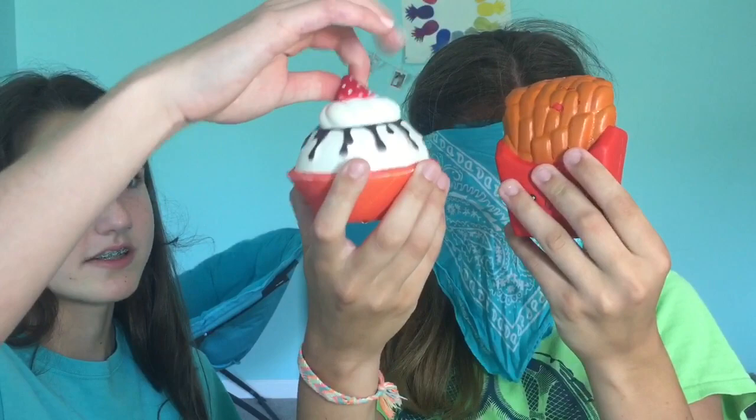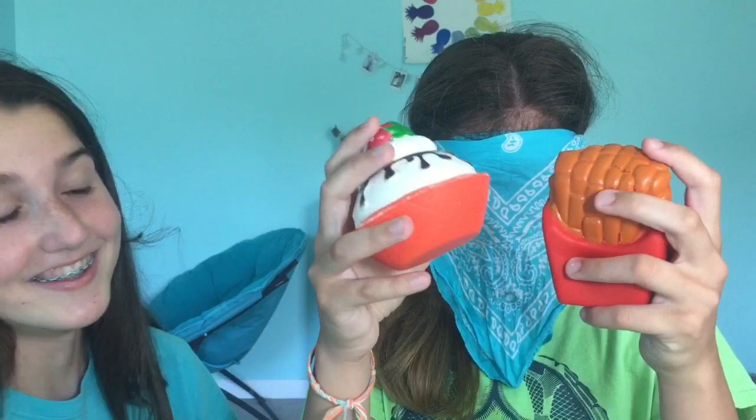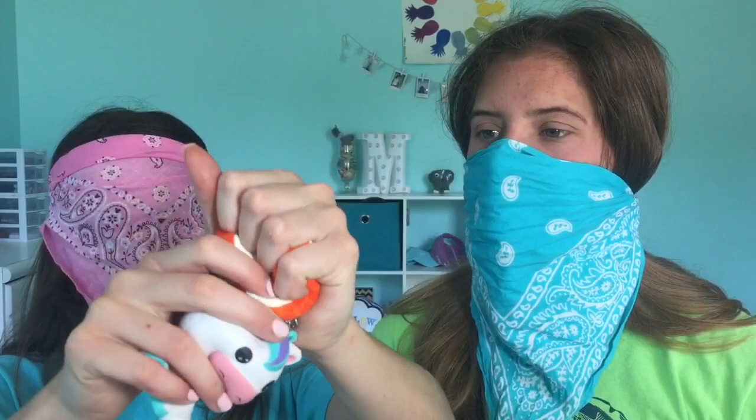Two more pretty soft squishies are compared. Mary takes time feeling them — one is very slow rising and one pops back up faster. She goes with the slow-rising one. Then for the final round one comparison, she has the sushi versus the unicorn, and she chooses the unicorn because it's a lot smoother with a nicer texture.